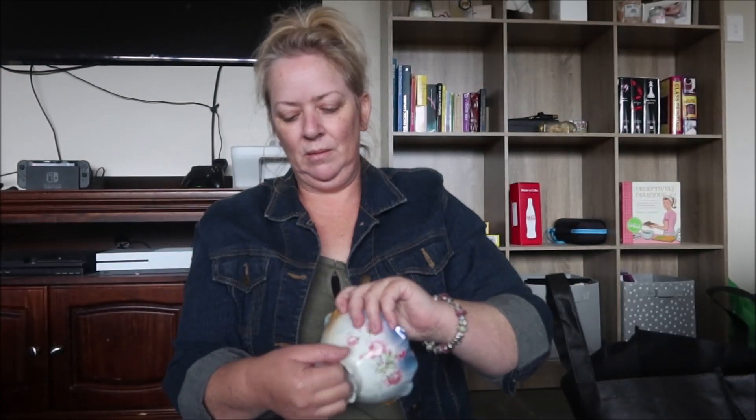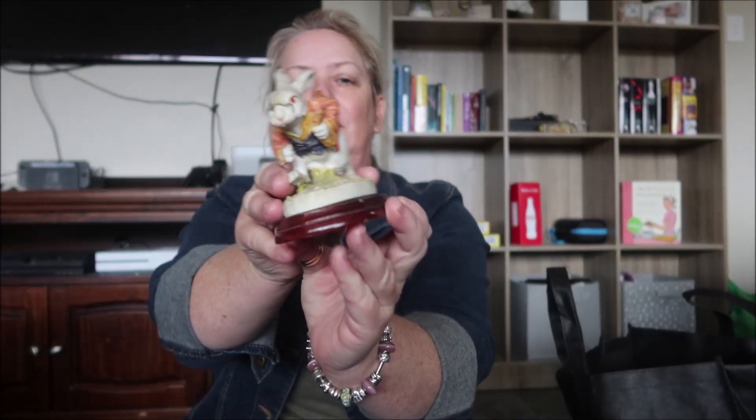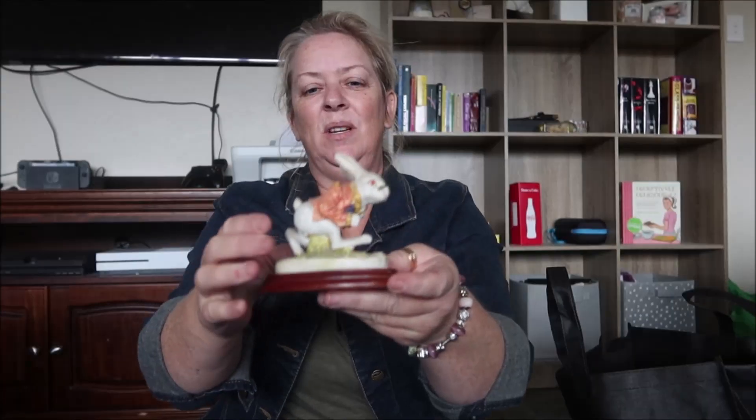How cute! I really like this — it's the White Rabbit from Alice in Wonderland. I think it was like a dollar.